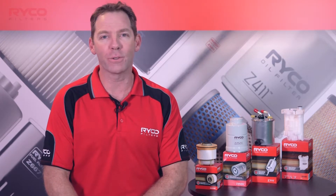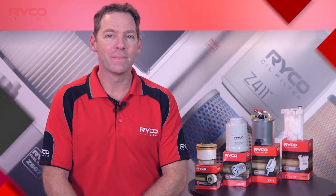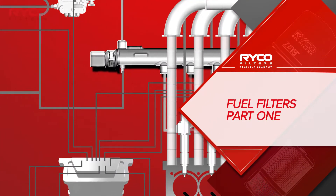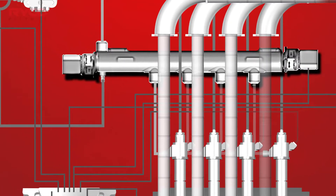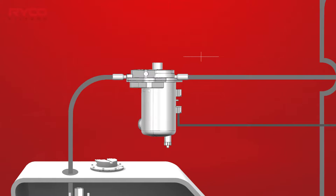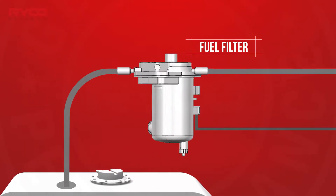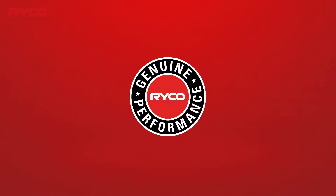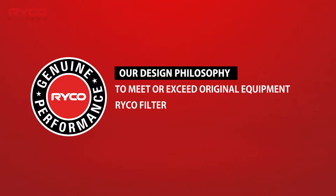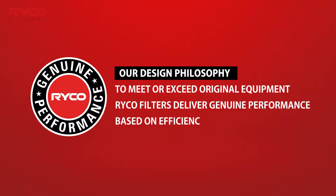Welcome to the RICO Filters Training Academy. Helping to protect the complex components of any fuel system by removing contaminants and moisture is the fuel filter. Designed using the key measures of efficiency, life, and flow, RICO fuel filters meet or exceed OE specifications and are tested to support all recommended fuel types.